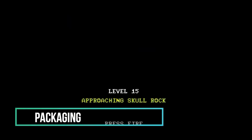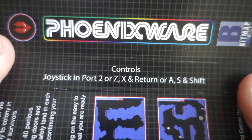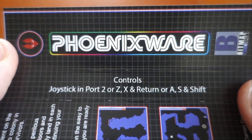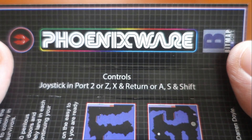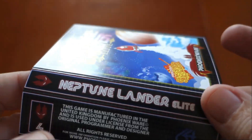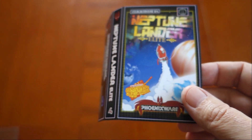Unfortunately, since this is not a boxed release, the packaging is minimal. The cassette tape packaging does include the backstory for NLE in tiny print, which was read in full earlier in the review. The cassette version takes about 3 minutes and 20 seconds to load from tape — not too shabby.